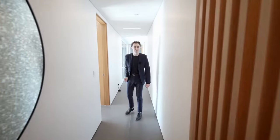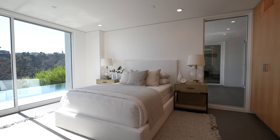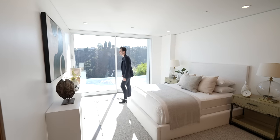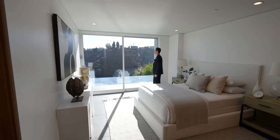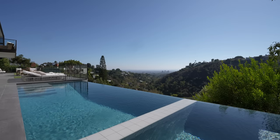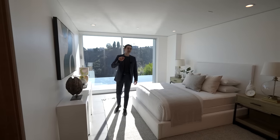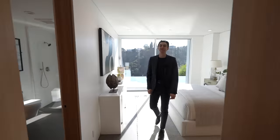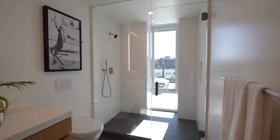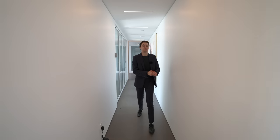Guest bedroom number two features more contemporary staging throughout and a closet on the right. The view from this vantage point is remarkable — you can see all of Bel-Air, the city, and the infinity edge pool right there. Just slide the door back and jump into your pool — that is true California dream living. The ensuite bathroom has a floating vanity and glass-enclosed walk-in shower.